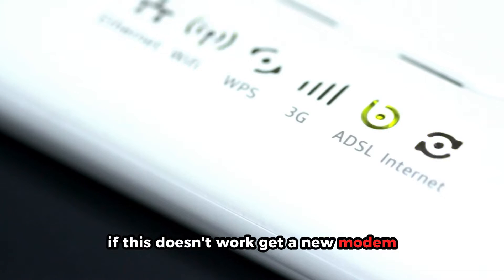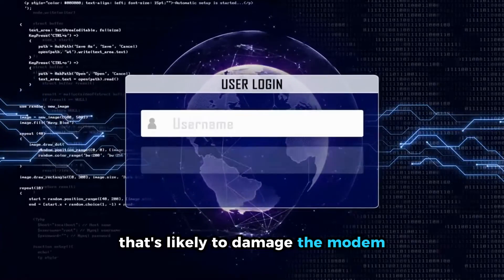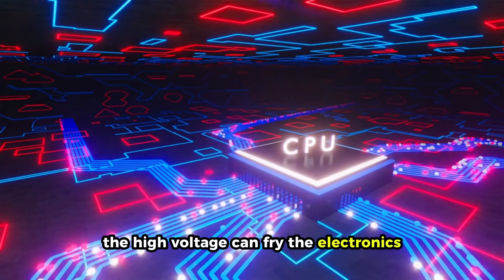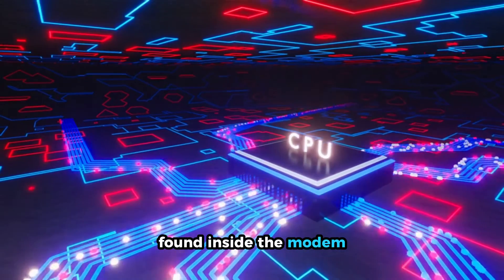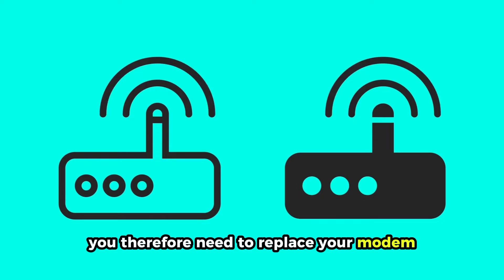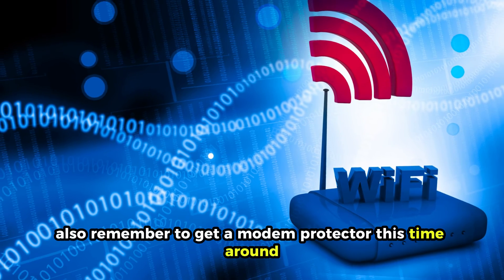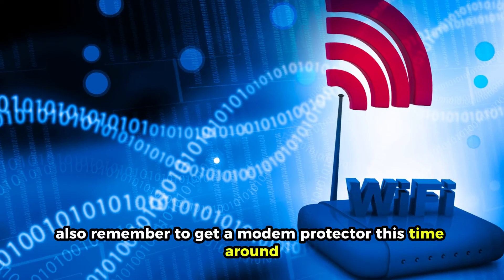If this doesn't work, get a new modem. After a power outage, there's usually a power surge that's likely to damage the modem. The high voltage can fry the electronics found inside the modem, especially if you don't have a modem protector. You'll therefore need to replace your modem since the damaged one cannot be fixed. Also, remember to get a modem protector this time around.